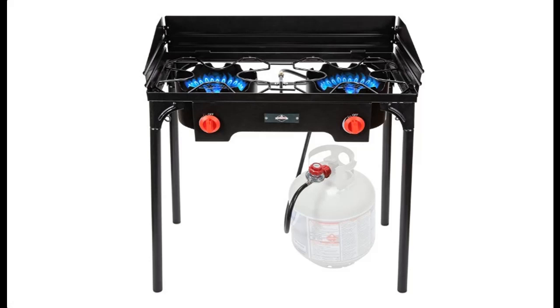Introduce highlight features and quick overview of the Hike Crew Cast Iron Double Burner Outdoor Gas Stove.